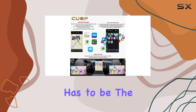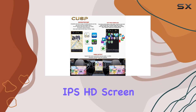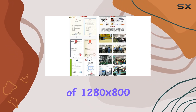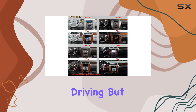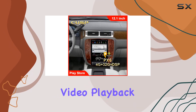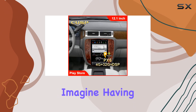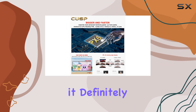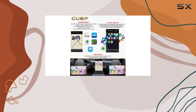The standout feature has to be the massive 12.1-inch IPS HD screen, boasting a resolution of 1280x800. This not only makes map reading easier while driving but also enhances the overall viewing experience, supporting 4K video playback. Imagine having the capability to watch high-resolution videos right in your car — it definitely steps up how you entertain passengers on long drives.